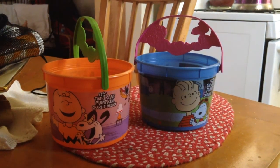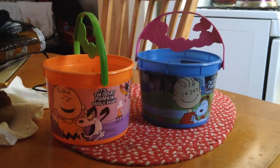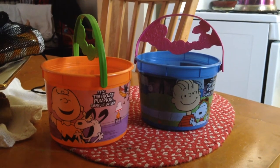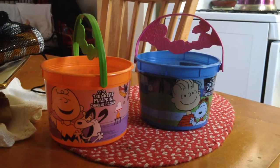Hey folks, Joseph A. Sabara here, and I'm here to tell you that this week is the release of the two Halloween buckets available at McDonald's, in celebration of the 50th anniversary of the Peanuts Halloween special.